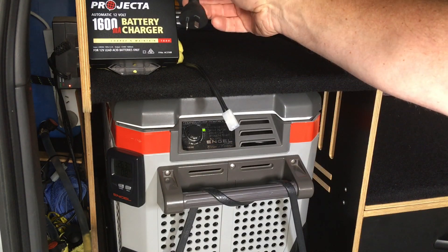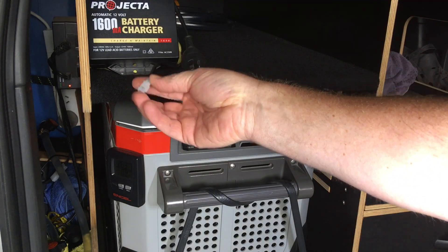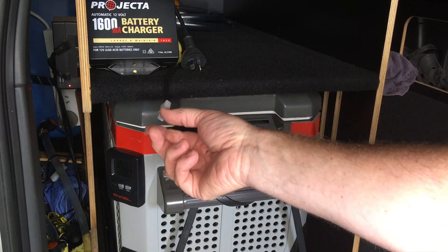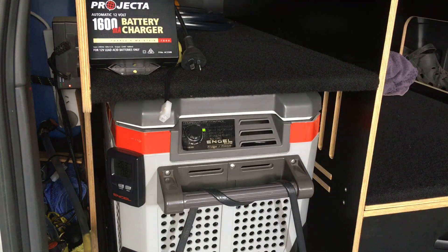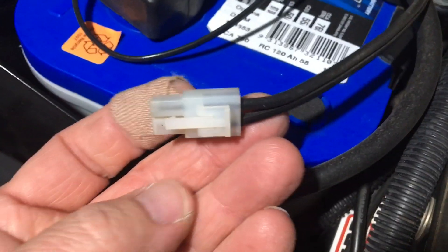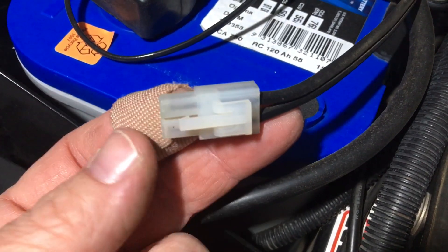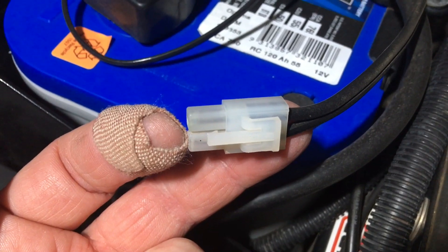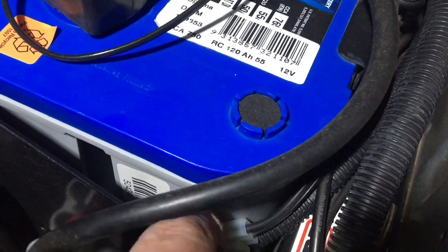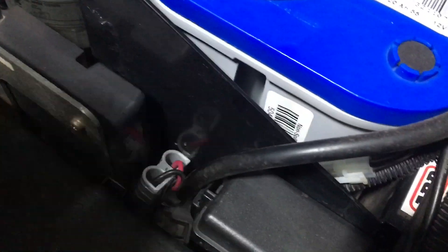The charger comes with alligator clips so you can put those on a battery and clip in. It also comes with round eyelet terminals so you can mount it permanently on your battery, which is what we've done. You can see the Anderson plug here that goes direct to the accessory battery. If you want to charge that battery, or set one up on your main battery or any other vehicle, you can use the setup that goes direct to the battery, ready to plug in. Face the connector downwards so any moisture or dirt falls away.